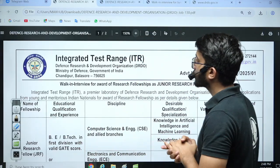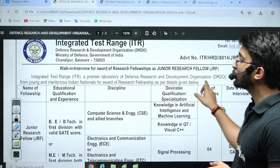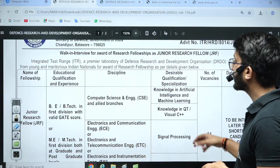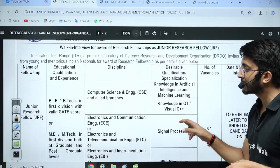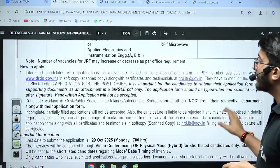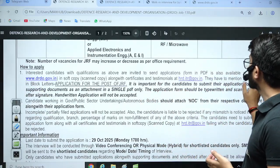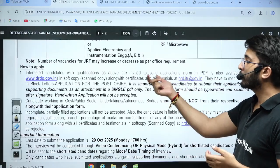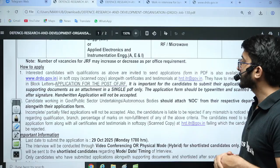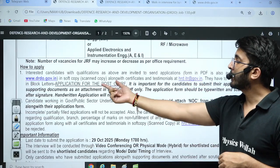The first one — Integrated Test Range (ITR), DRDO — has released Junior Research Fellowships for BE/BTech with a valid GATE scorecard in Computer Science, Electronics and Communications, or Electronics and Telecommunications. Four openings are available. To apply, you need to send the application form PDF, which you can download from the particular website or I will also share this PDF. The application form PDF is available and you need to send it to the given email ID.